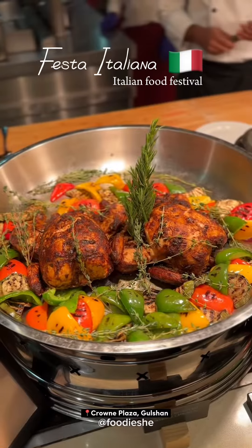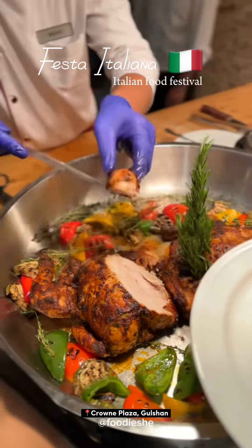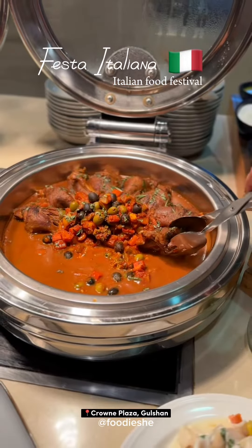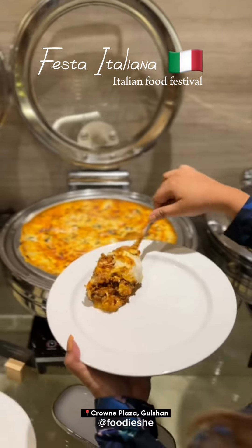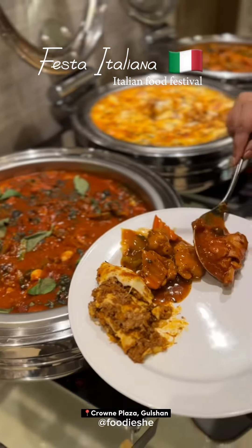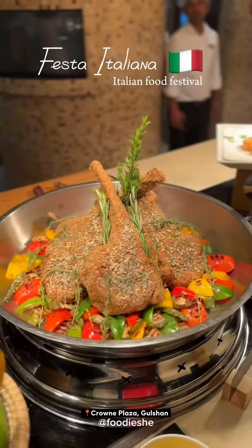Seafood, grilled chicken, beef options, veggie options, and lamb shank. There's also beef lasagna, different kinds of chicken items, and herb lamb legs.